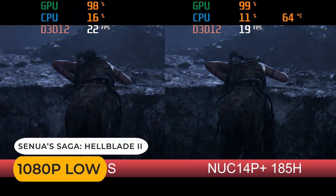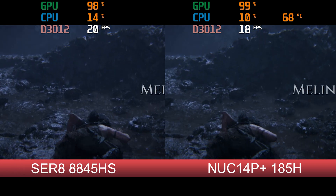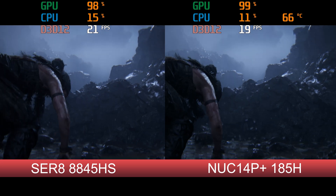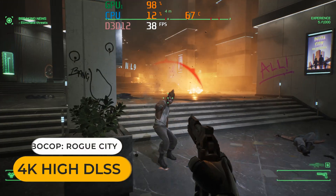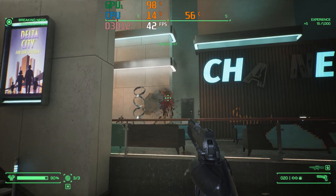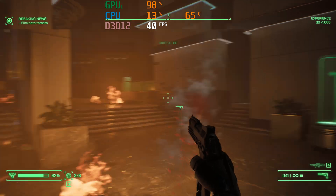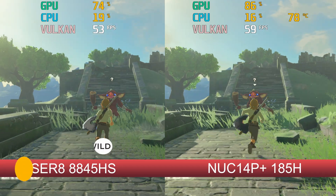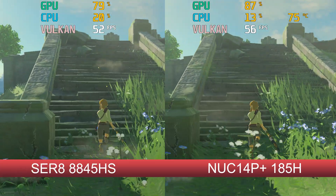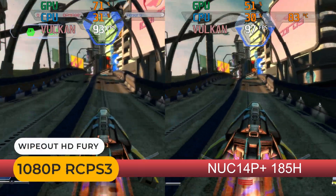The same result again with Hellblade 2 — Intel Arc falls behind AMD. Of course, if you want to seriously game on this mini, you can use the Thunderbolt 4 port with an eGPU enclosure. Here I'm testing a Razer Core X with an RTX 3070 to play at higher detail and resolutions. In emulation with integrated graphics, the NUC 14 gets a win with the Wii U emulation test, and with the PS3 test they're about the same — not a bad result overall.